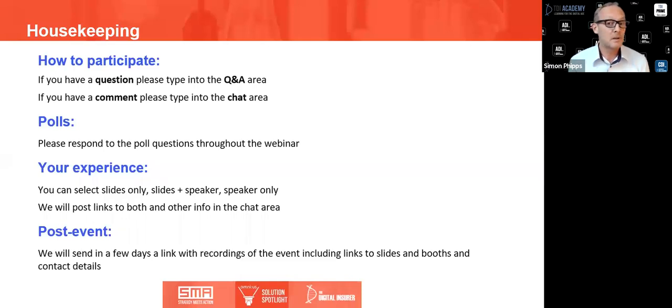We'll be asking a question through a poll towards the end. In terms of your user experience you can select in Zoom to view just the slides and speaker or speaker only. I'm sure you'll be wondering whether you'll get a copy of the recording and the slides afterwards — the answer is yes, normally two or three days after the event we'll send a link.